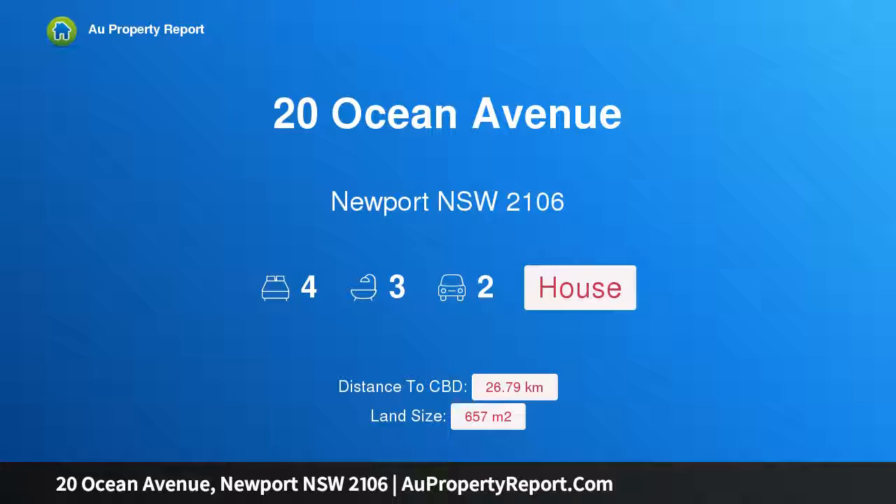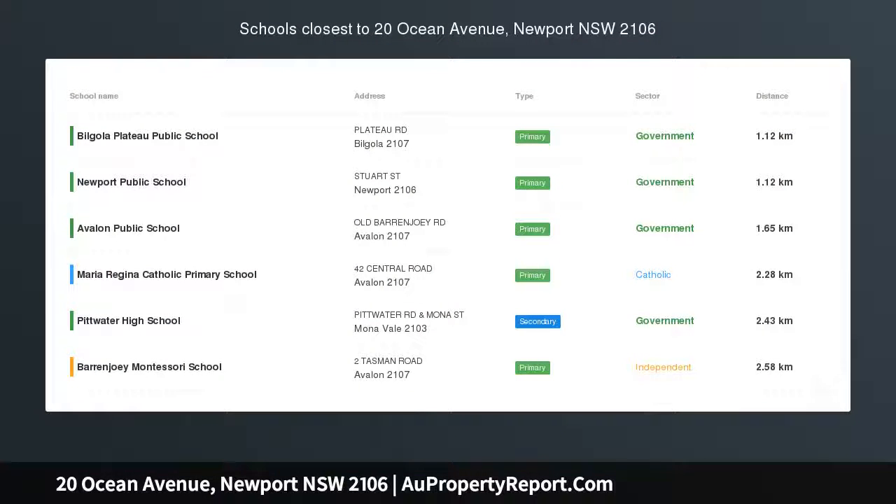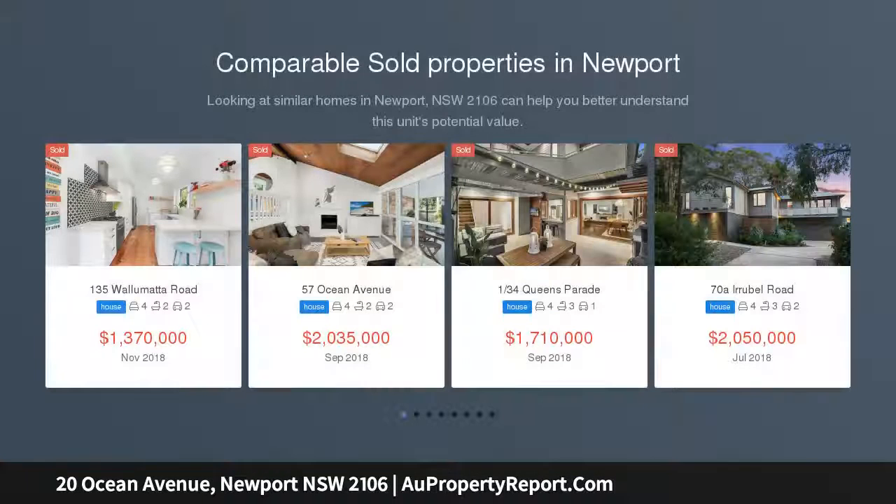Hi, I am glad to introduce Property 20 Ocean Avenue, Newport, New South Wales 2106. Light, airy, spacious house in superb beachside setting, claiming a prime beachside setting just 300 meters from the surf.